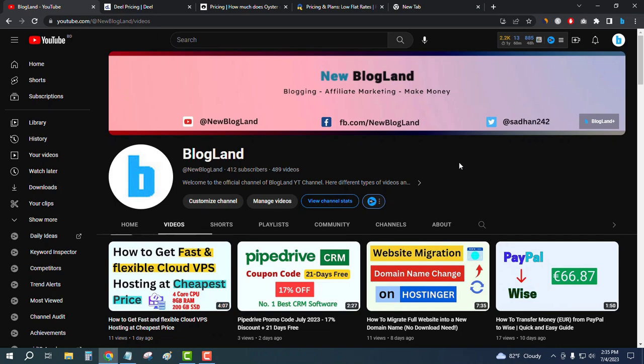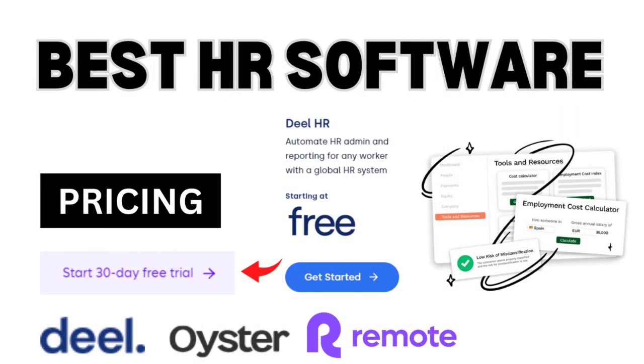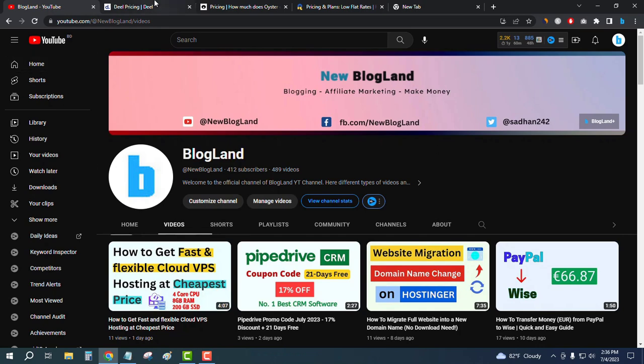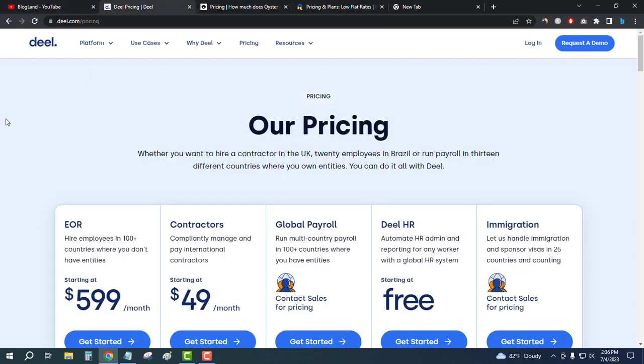Hi guys, this is Shadan from Blogline. Today I'm going to show you the three best HR software pricing in 2023. Please subscribe to my YouTube channel. First, click on the description link.